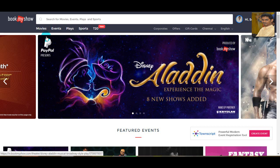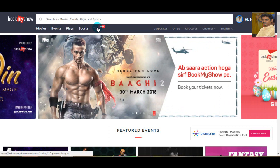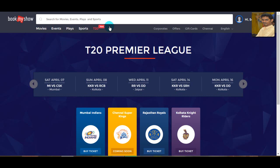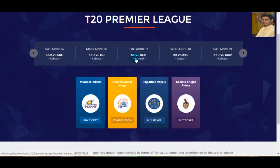You can work on your phone. You can open the options: Movie, Events, Play, Sports, T20. You can go to Sports and open T20. As you can see, there are no tickets available, but you can select tickets.